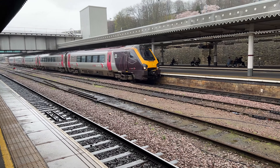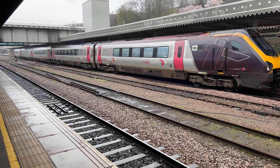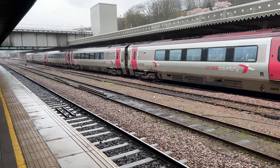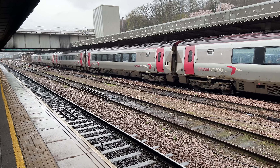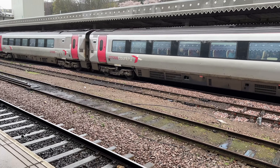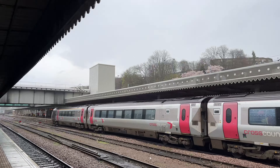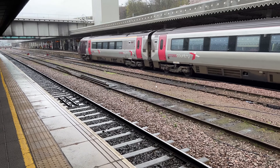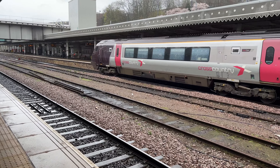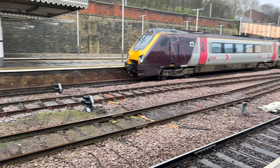Next up, the 1224 Cross Country train service from Newcastle to Reading. 221125 leading the train, for Reading.